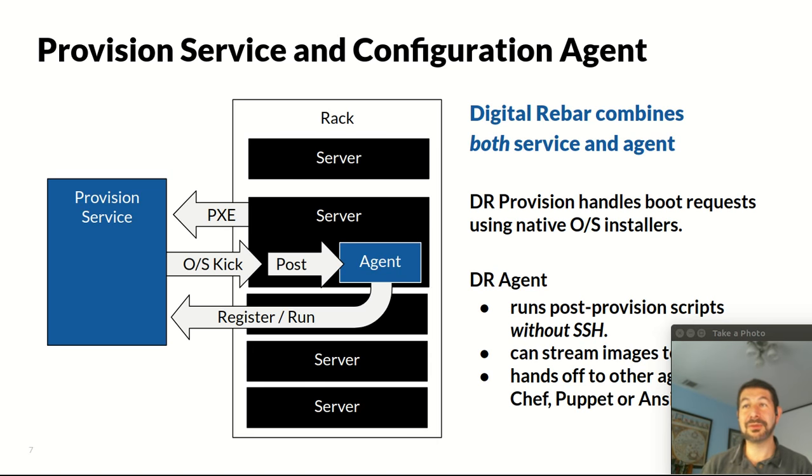The provisioning service part of Digital Rebar handles PXE boot, which involves TFTP, HTTP, and often multiple stages of HTTP boot infrastructure. That process returns an operating system kickstart. There are ways to do immutable infrastructure and avoid the kickstart process, but a kickstart process for us often starts with the discovery image. Included in that are post-provisioning steps that install the Digital Rebar agent — something in the community we call the runner. The agent pulls down work from the provision service, registers itself, and then runs additional commands. So it's actually a combination of operating system kickstarts, which is a scripted install, and post-provision actions with an agent.